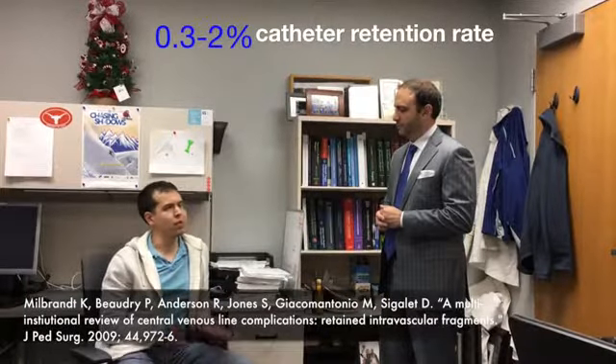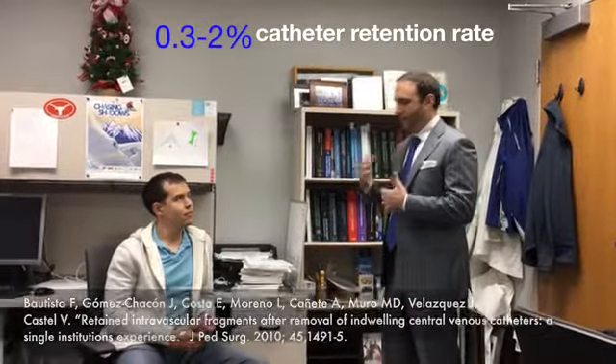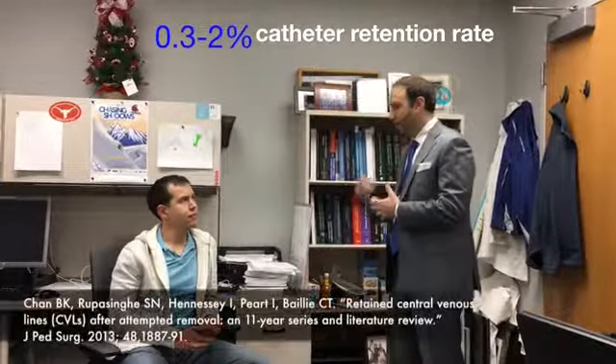The actual number of catheters or catheter fragments that get left behind is going to be from 0.2 to 2 percent. So about 2 percent of the time after removing a catheter, at least part of the catheter will be left behind.